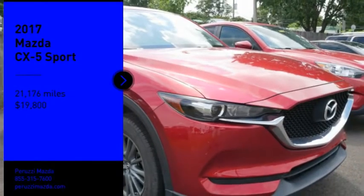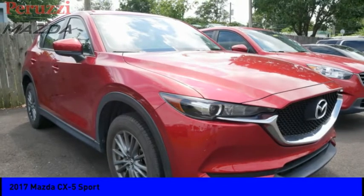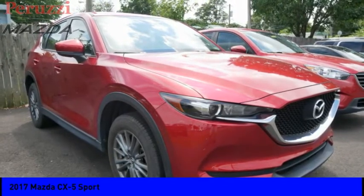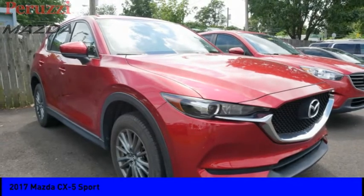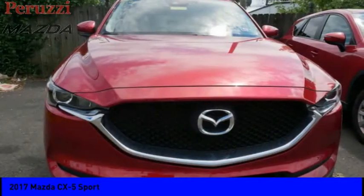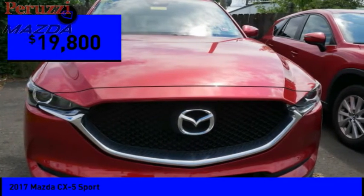Make a great choice today with the 2017 CX-5. With its fuel-efficient engine, engaging driving experience, and daring styling, the Mazda CX-5 is a good choice for those seeking a sporty yet thrifty crossover SUV, and is priced below $20,000.